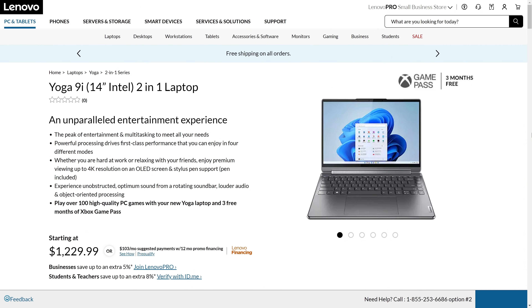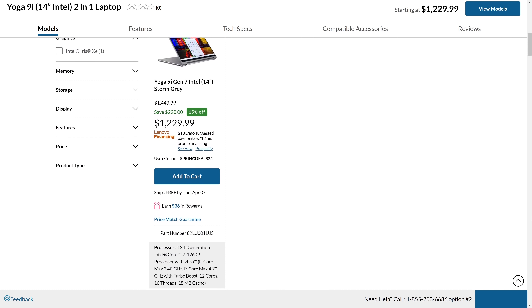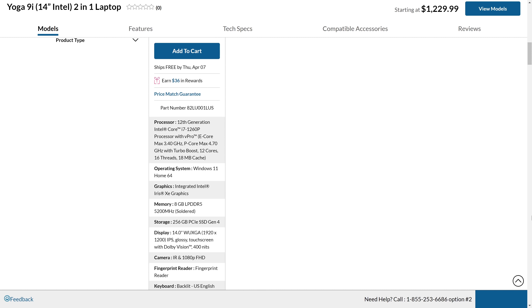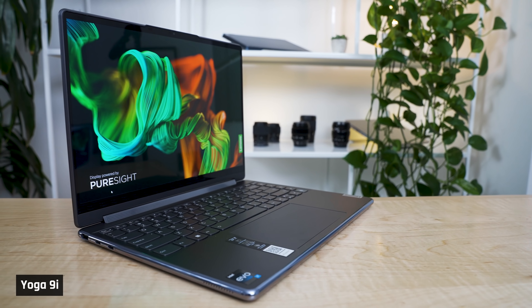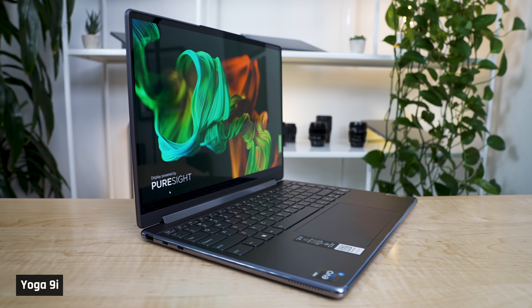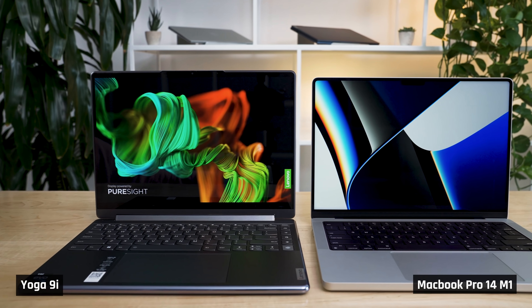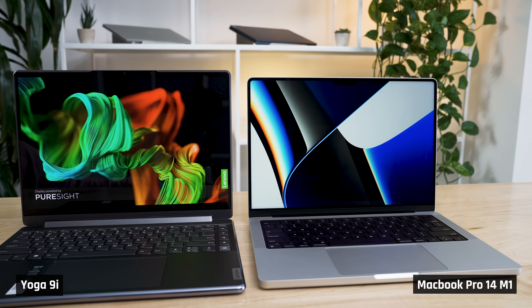When editing this video, we did find a cheaper configuration that could be coming, but it only has 256GB of storage, 8GB of RAM, and loses that nice OLED screen. Look, don't get me wrong — the Yoga 9i is a good device. And if you aren't overly fussy with a bit of fan noise, and you buy it at a good price, you'll probably be pretty happy with it. The problem is, in 2022, the MacBook Pro 14 is just a much better device.